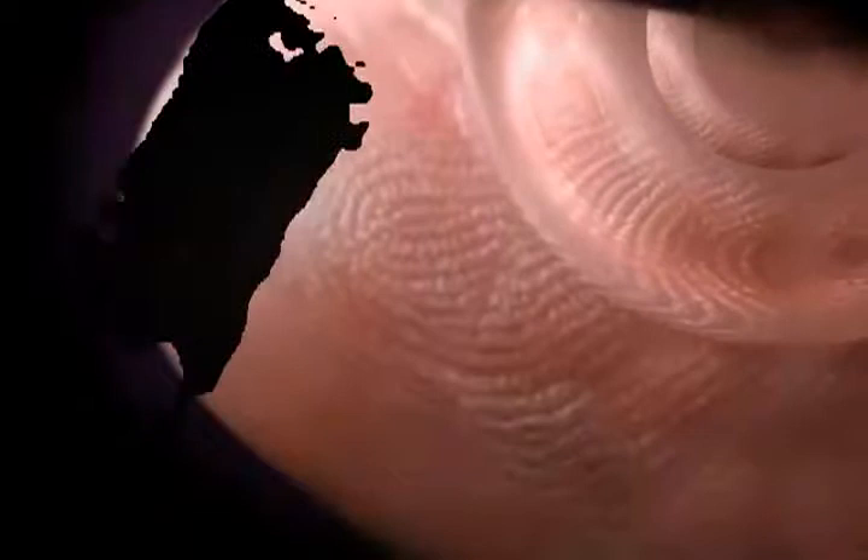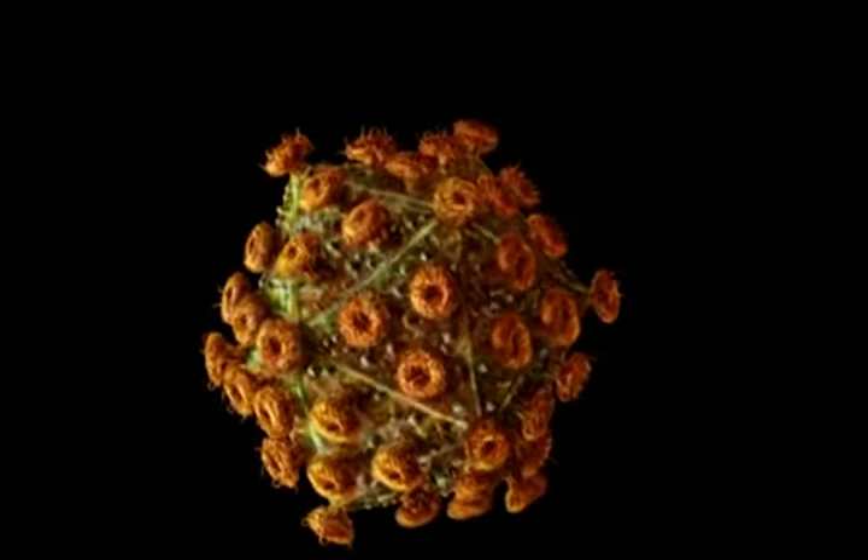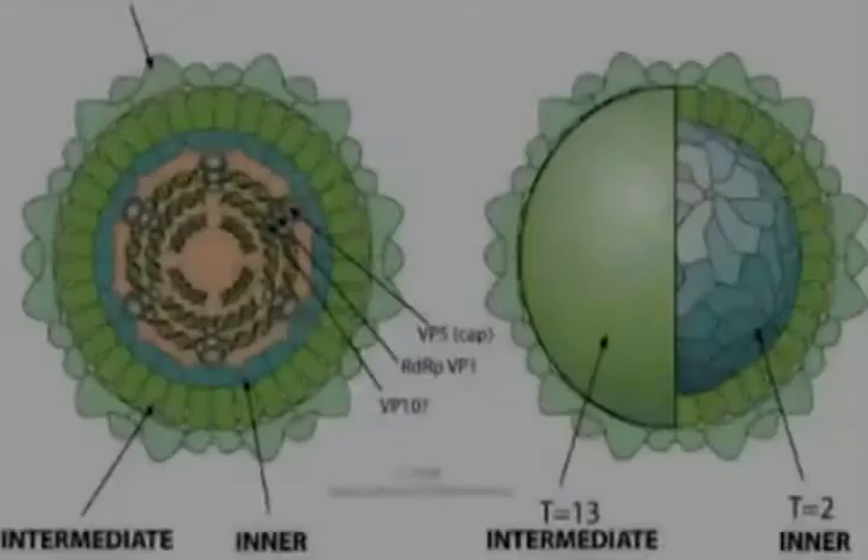A virus isn't alive — it's non-metabolizing. It's either single-stranded or double-stranded RNA or DNA. It just happens to have the perfect vector for infection: a protein capsid that bonds to the cell receptor, then penetrates and injects its genetic material.